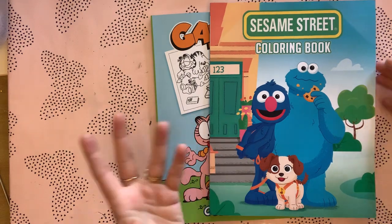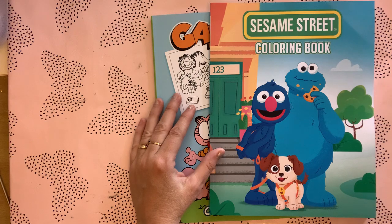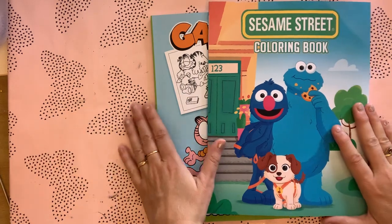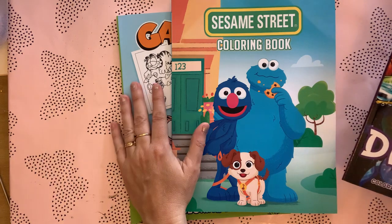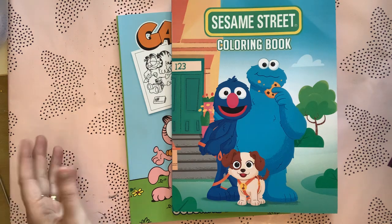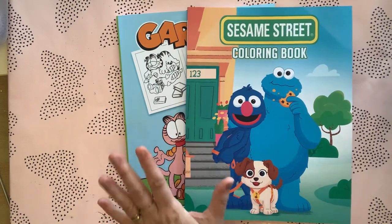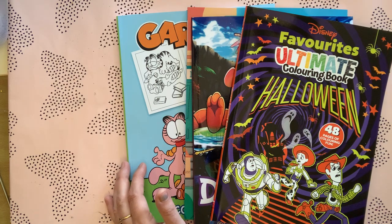I wouldn't buy these books if it were, say, an artist like Hannah Carlson and they had a different cover but all the art inside was Hannah Carlson's — no, definitely not, that's just not on. But these sorts of books, yeah, I just do it. If you don't agree with me, that's fine — you have your opinion, I have mine. A lot of people love these sorts of books; I love Sesame Street and I love Garfield.